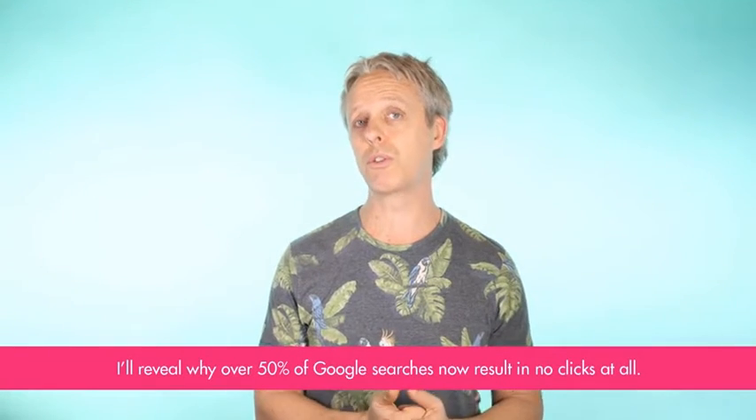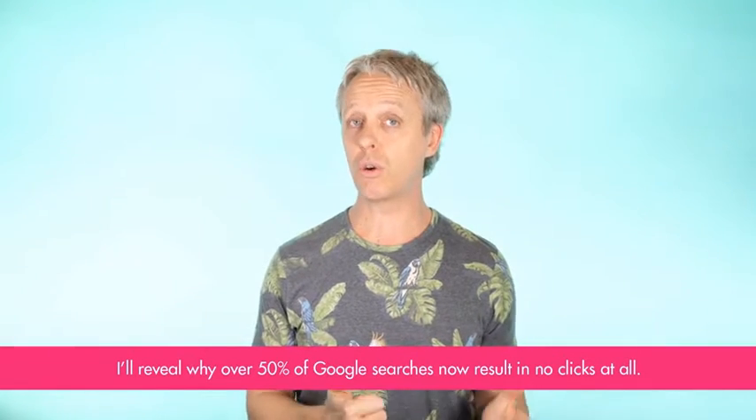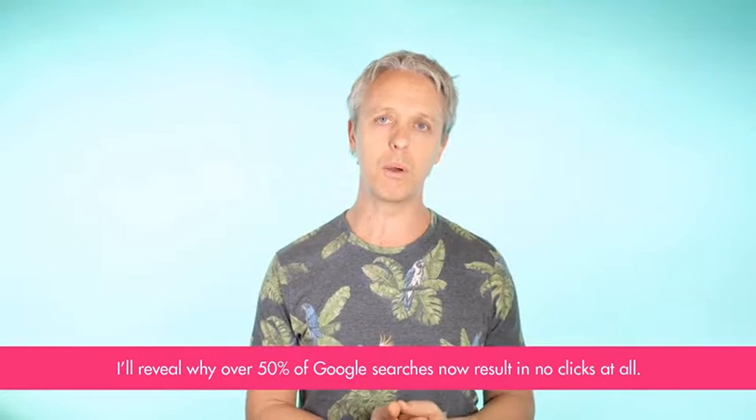I'm Ben Carew, the host of SEO Hacks for SMEs, and in this video I'll reveal why over 50% of Google searches now result in no clicks at all and what you can do about it.